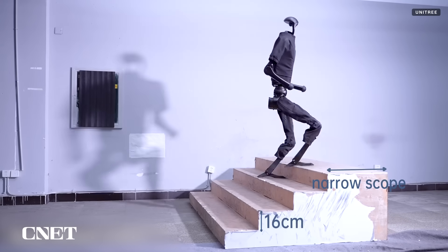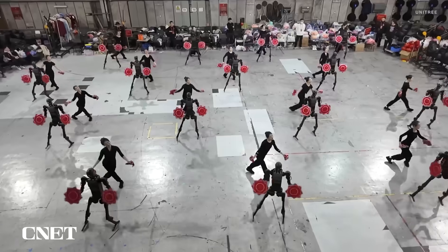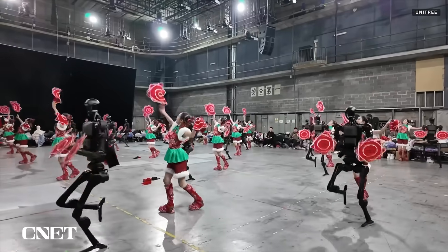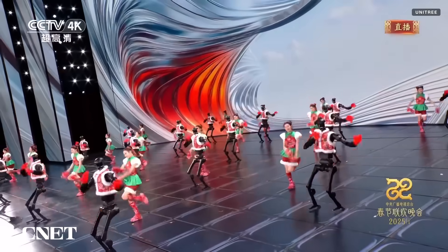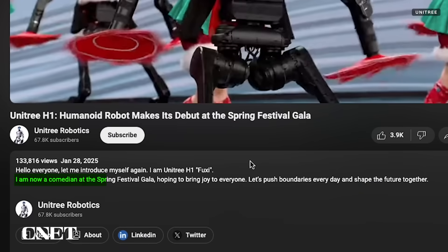The H1 is Unitree's larger humanoid robot. At about five feet nine inches, it's over a foot and a half taller than the G1 and significantly more expensive. A recent video from Unitree shows the robot doing choreographed dance moves alongside dancers. The robot says: 'I'm now a comedian at the Spring Festival Gala, hoping to bring joy to everyone. Let's push boundaries every day and shape the future together.'